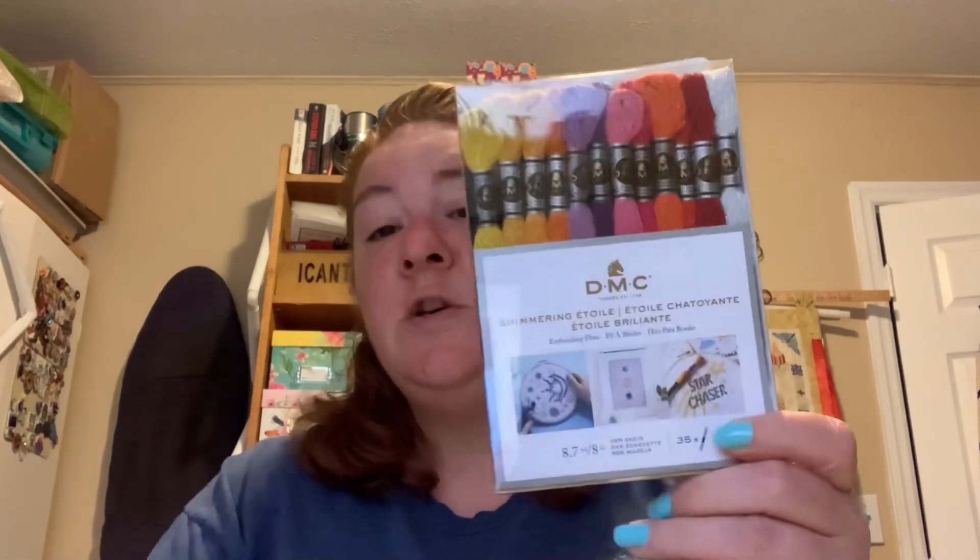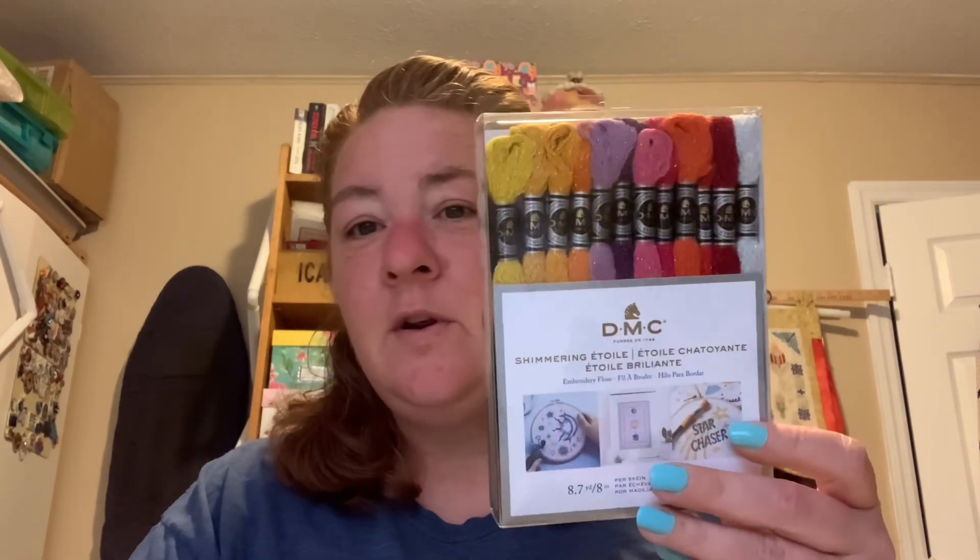Someone in Virtual Stitchers mentioned that DMC was having a sale on Etoile — the whole entire collection for $35, which is half off, with free shipping. So I went and ordered it from DMC and it got here pretty quick. It's all the Etoile colors — you can see the shine. I think I already had white, black, and maybe red, but at $35 for the whole set I figured why not. Gotta love a sale.